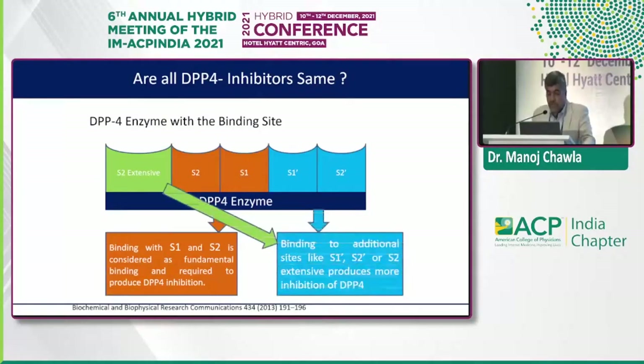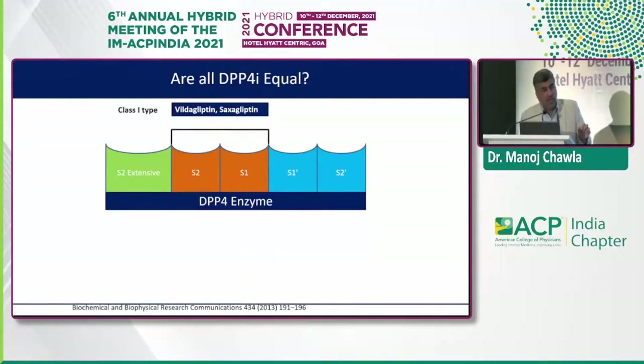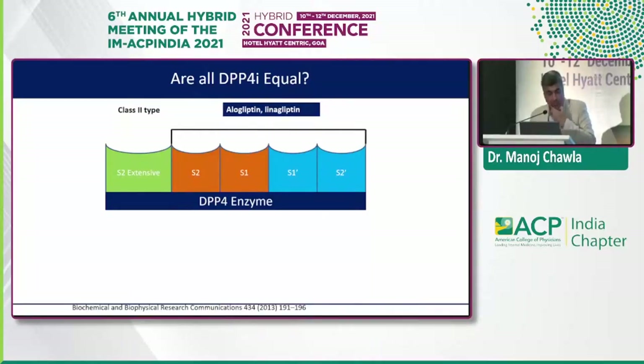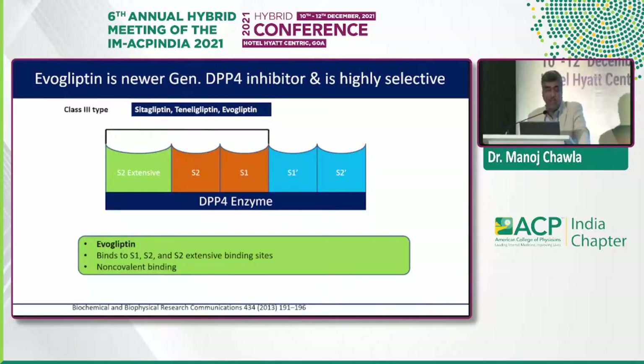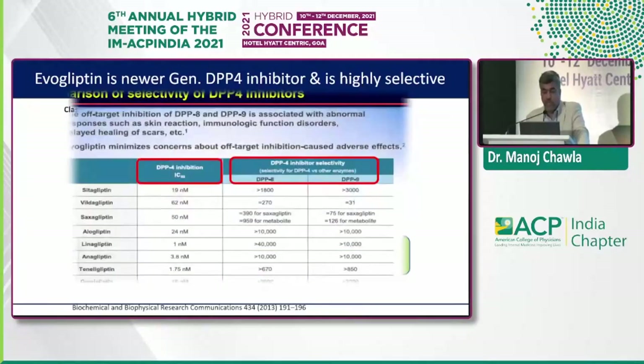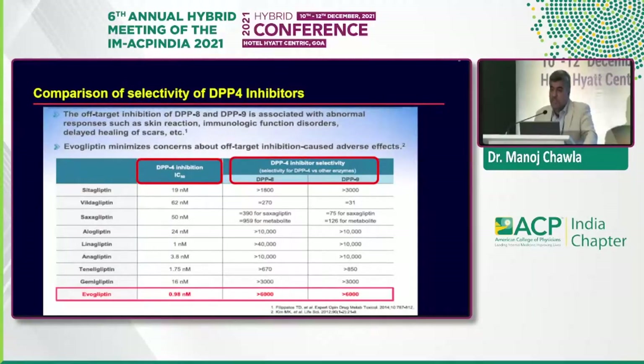Binding with S1 and S2 is considered fundamental; binding to additional sites gives additional DPP-4 inhibition. Class 1 DPP-4s — Vildagliptin and Saxagliptin — work predominantly on S1 and S2, nothing else. Class 2 — Alogliptin and Linagliptin — work on the entire S series: S1, S2, S1-minus, and S2-minus. Class 3 — Sitagliptin, Teneligliptin, and Evogliptin — work on the S2-extensive site along with S1 and S2, causing the predominant DPP-4 inhibition. So evogliptin binds to S1, S2, and S2-extensive binding sites via non-covalent, reversible binding.